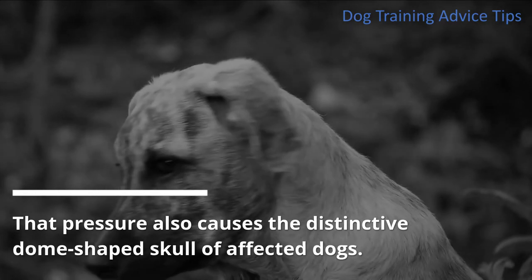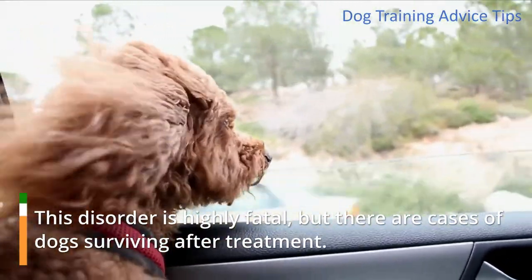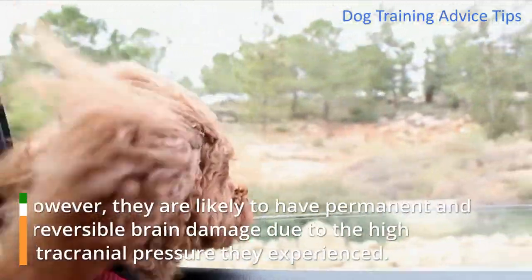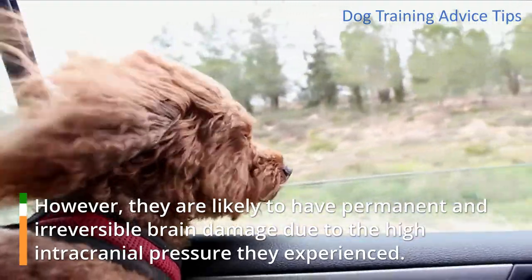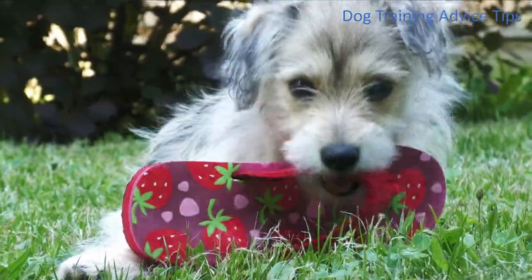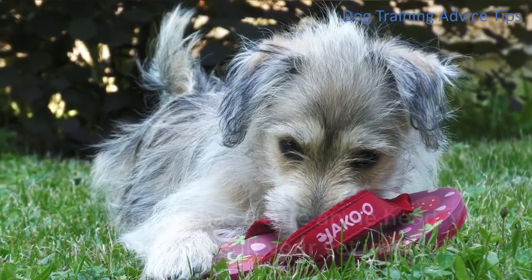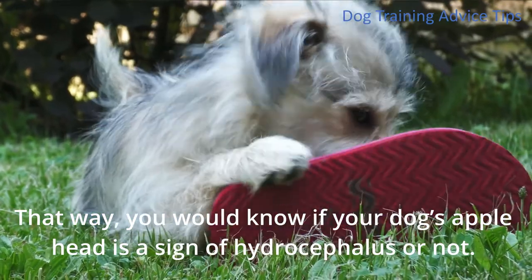That pressure also causes the distinctive dome-shaped skull of affected dogs. This disorder is highly fatal, but there are cases of dogs surviving after treatment. However, they are likely to have permanent and irreversible brain damage due to the high intracranial pressure they experienced. So, if your dog has an acute apple head, you might want to consult your vet immediately. That way, you would know if your dog's apple head is a sign of hydrocephalus or not.